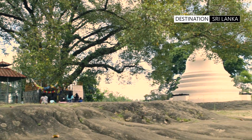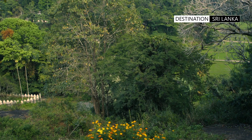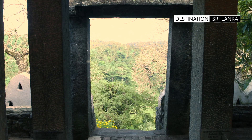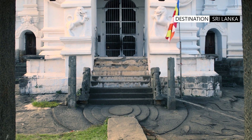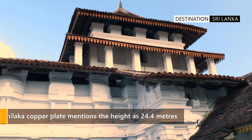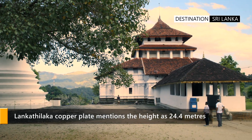The Vihara has been constructed atop the base of a large rock. The location offers sweeping views of the countryside, and the king's entrance is visible through a direct pathway and stone door frame to the image house. The temple was originally thought to be four stories high, though now it is a three-level building.